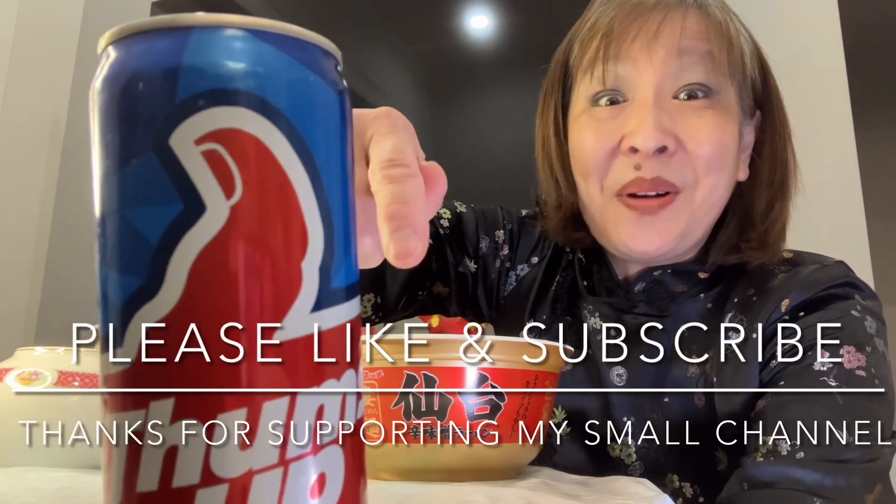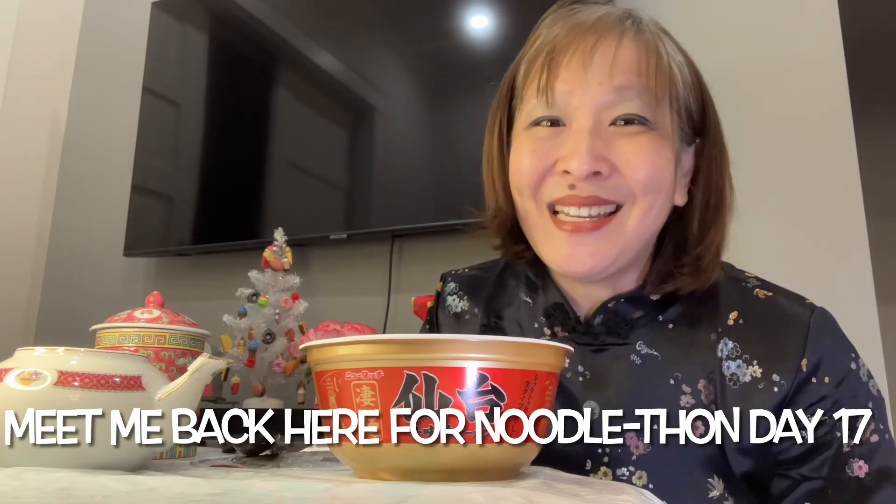Well, my friends, that is day 16 of this noodle-thon, celebrating Asian Heritage Month here in Canada. If you liked this video, please click the thumbs up button below. If you're not subscribed, I hope you'll consider hitting the subscribe button and supporting a small channel like mine. As always, take care, stay safe, stay hydrated, and meet me back here for day 17 of this noodle-thon celebrating Asian Heritage Month here in Canada.